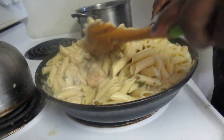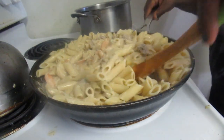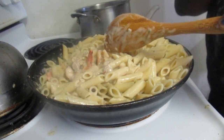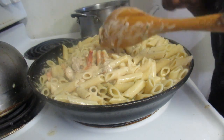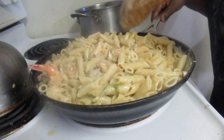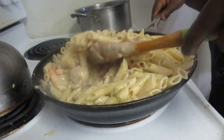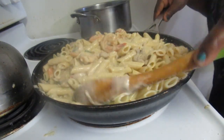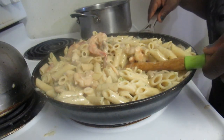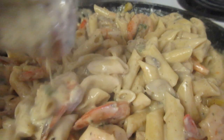Now we're going to mix in our pasta with our delicious sauce. We have shrimp and chicken in here. The shrimp is Cajun shrimp from Jackson's birthday — leftover shrimp. So if you ever have leftover chicken, shrimp, or beef in your fridge, you can create your own Alfredo dish by adding any type of meat you want. Our pasta dinner is complete — doesn't it look delicious?